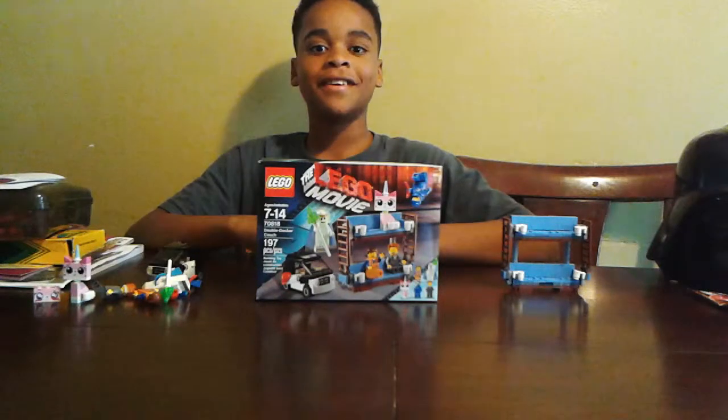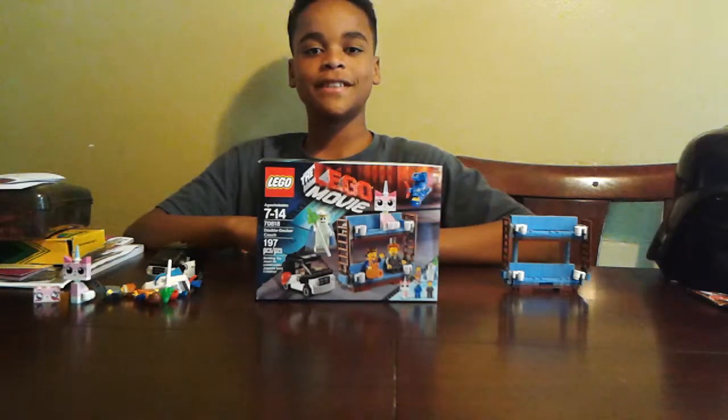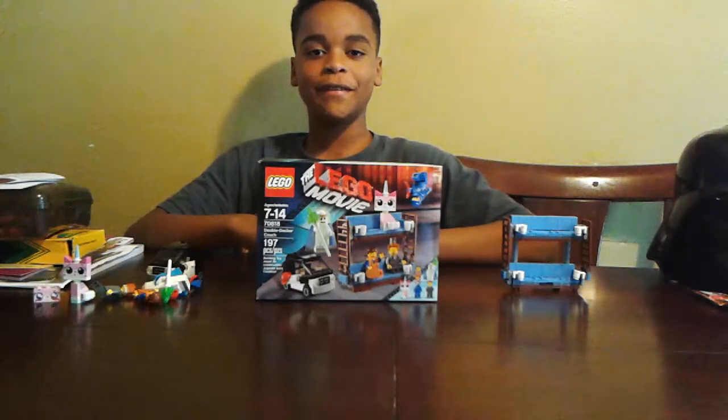Hello, I'm Aiden. I'm reviewing the LEGO movie set, The Double Decker Couch. This is set 70818, and it has five minifigures.